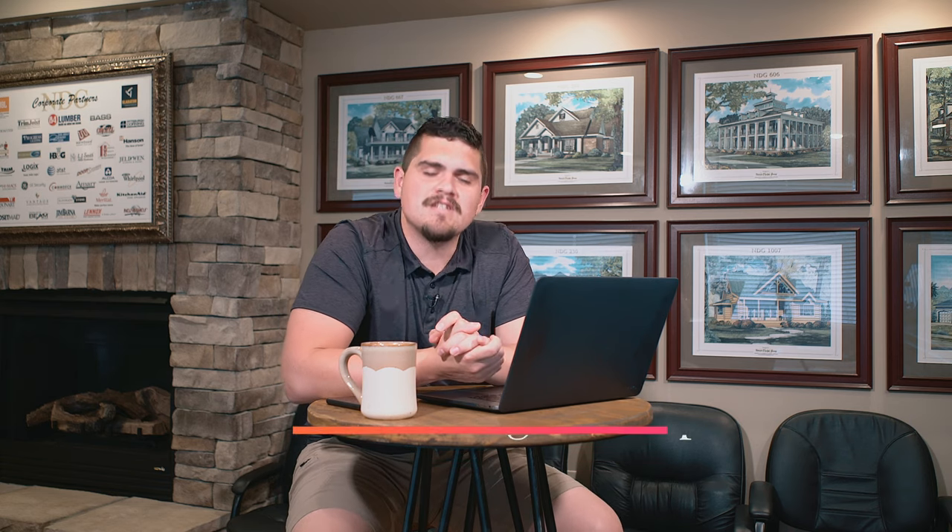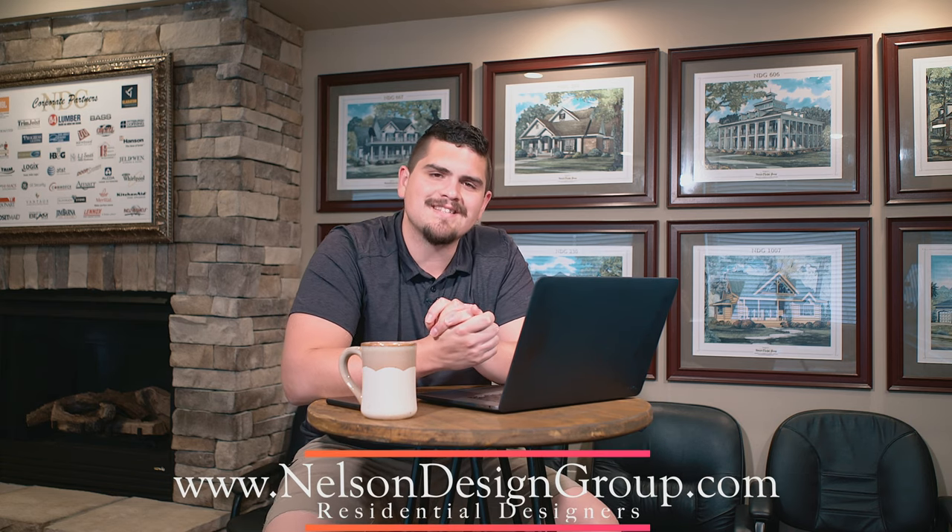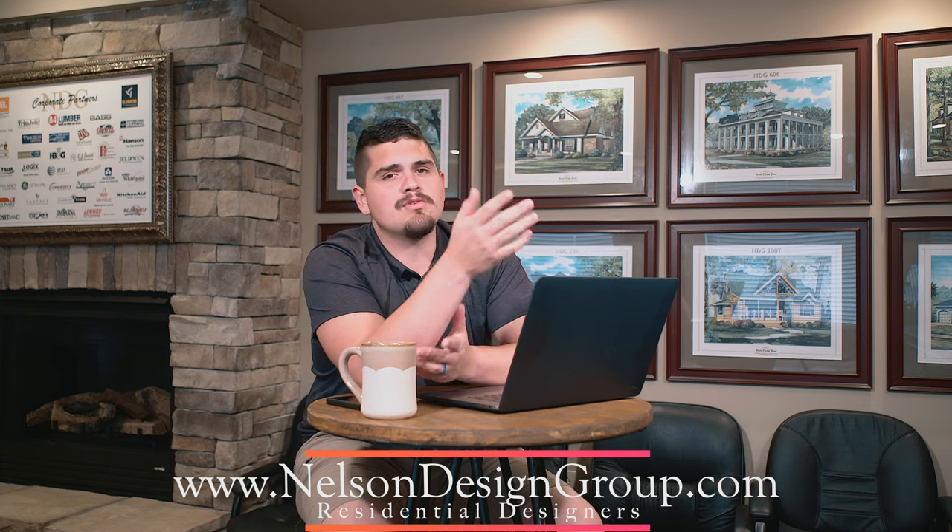If you would like more information on that plan, please visit our website at www.nelsondesigngroup.com. If you have any questions or would like to speak to someone here, call us at 870-931-5777. Remember to like this video, subscribe to our channel, and hit that little bell so you can always be notified on all of our future videos. Please enjoy the rest of your week — talk to you soon, bye!